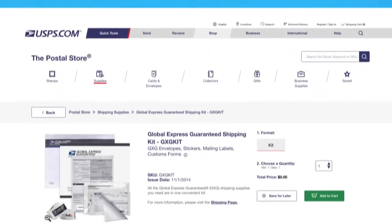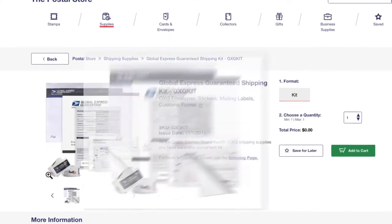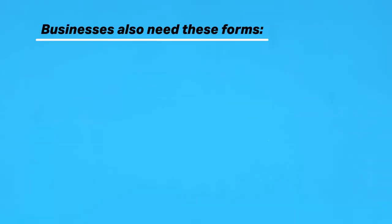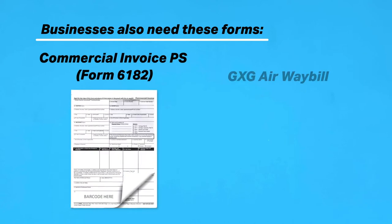To help meet the requirements for envelopes, you can get a free GXG shipping kit sent to you. It includes GXG envelopes, stickers, mailing labels, and customs forms. You'll see FedEx on some of them because they handle all international transportation and delivery. If you're a business, you'll have to fill out more than just a customs form — you'll also need a commercial invoice PS Form 6182, and a GXG airway bill.